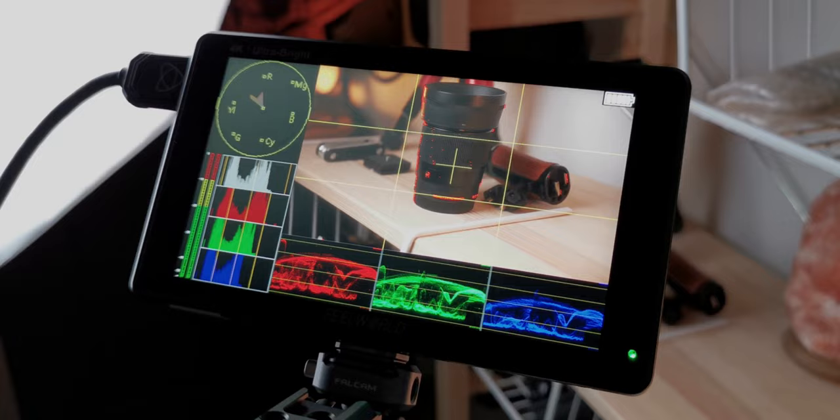Looking at a bigger image is going to make it way easier to tell if your shot is in focus and if it's exposed correctly. On top of that, most external monitors — even the cheaper ones nowadays — come packed with a bunch of different video assist features that most cameras aren't going to have available built in. And as an added bonus, external monitors are usually way brighter than the screens on the backs of cameras, so if you do a lot of filming outdoors, it's going to be way easier for you to see what you're actually doing.